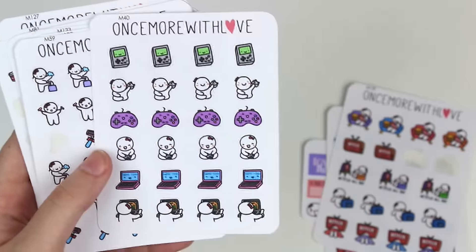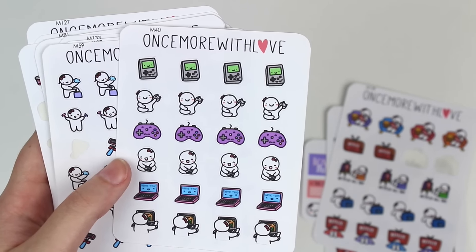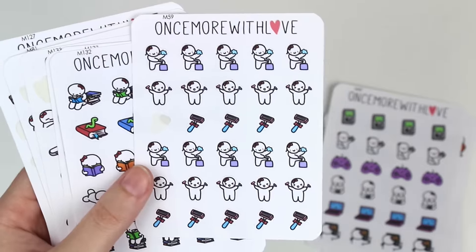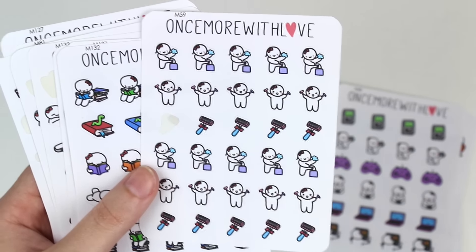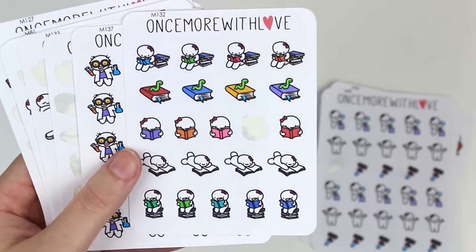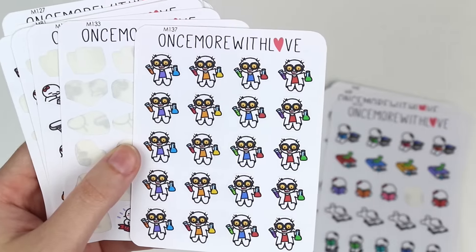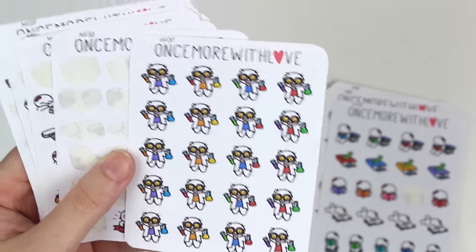And then I got this gaming one and it's got like a little Game Boy and some controllers and laptops. I haven't had a chance to use any of these yet. I got the hygiene shave reminder stickers, and those are super cute. I got a reading book munchkin one. I got this mad scientist one, mostly for my boyfriend because he is in grad school. I figured he might be able to use these or something.